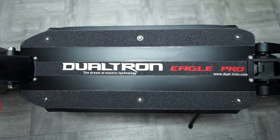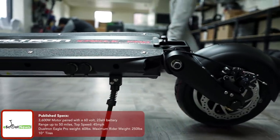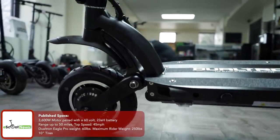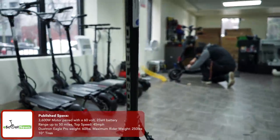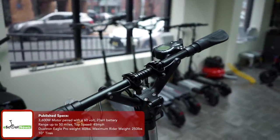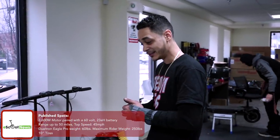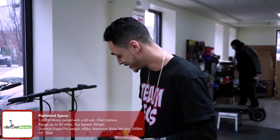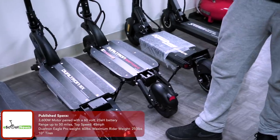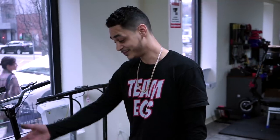The Dualtron Eagle right here is a new newcomer to the line. It's actually one of the scooters I'm most surprised about. It's like the Spider, but consider it as having all the issues and complaints people made about the Spider somewhat solved. It's still relatively new so I can't say for sure, but it's a beast. All the hollow parts they made to shed weight — like in the arms — they've corrected. It's solid, bigger tires, strong motor. It's just beautiful.